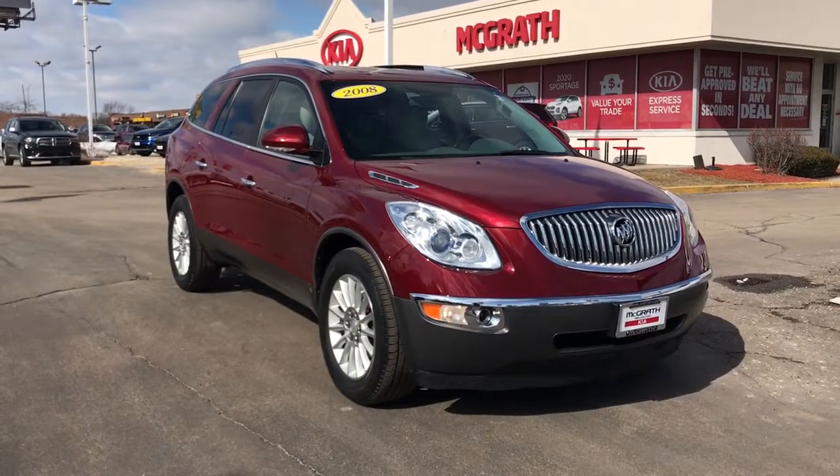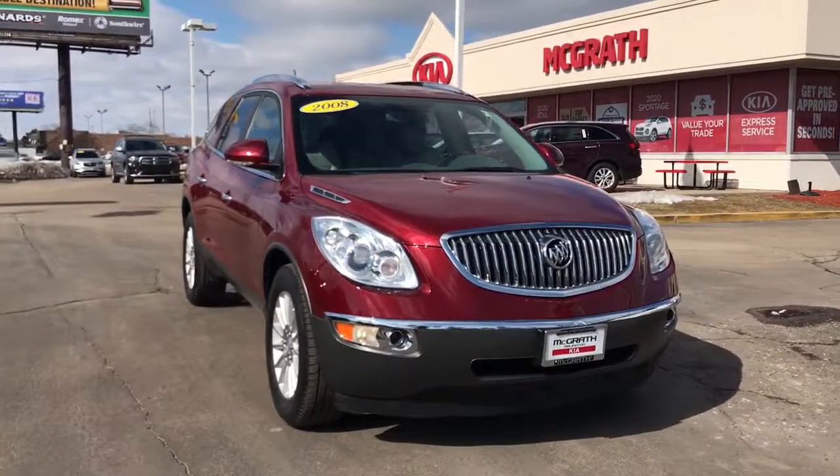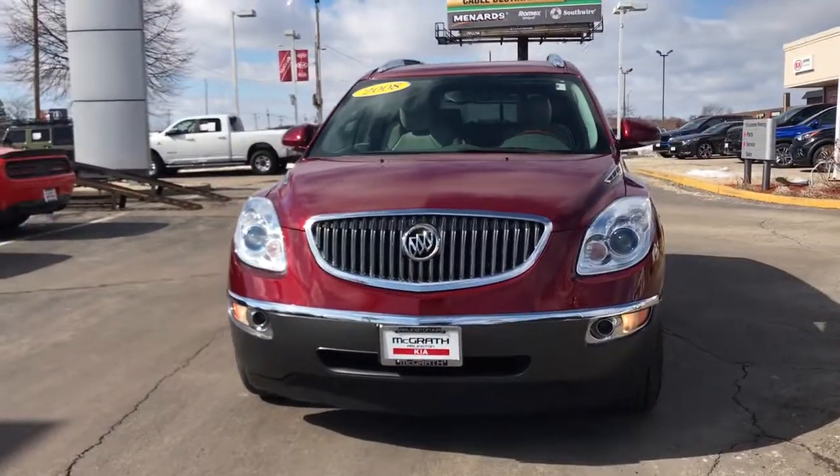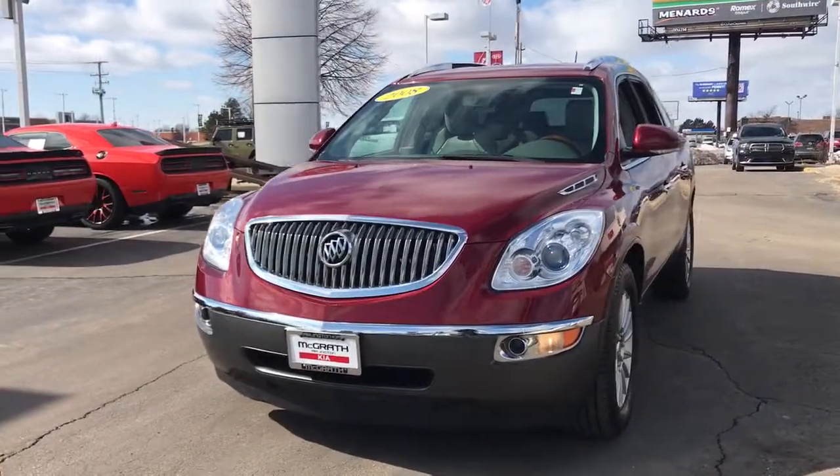Looking for your dream car? It could be the 2008 Buick Enclave. With less than 120,000 miles on the odometer, this vehicle stands out from the rest.